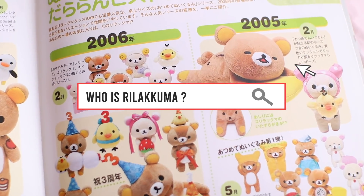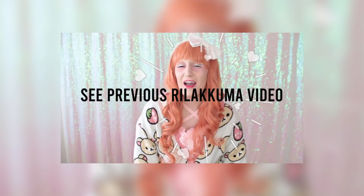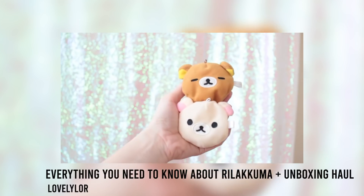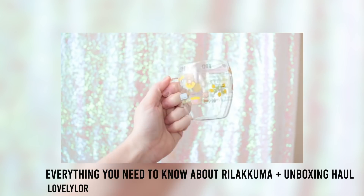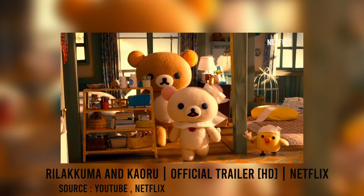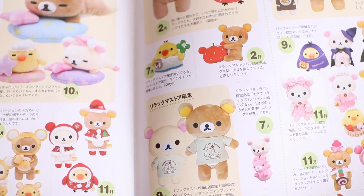Who is Rilakkuma? Well, you have to watch my other video to answer that. A while back, I made a video talking all about Rilakkuma and his friends, including his backstory and everything you need to know. You can also watch Rilakkuma's Netflix show. Are you all up to speed and have an understanding of this glorious bear?